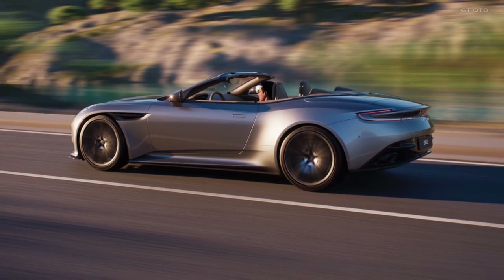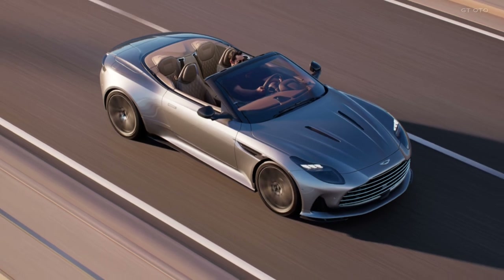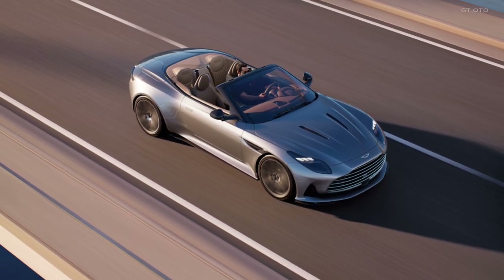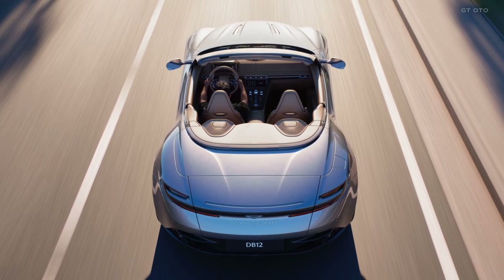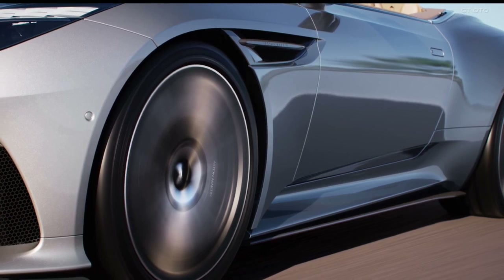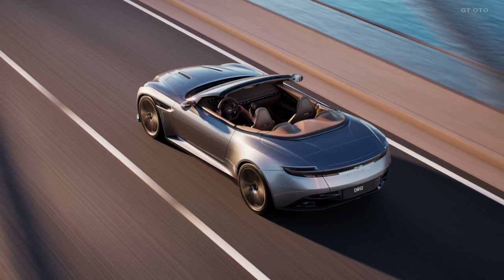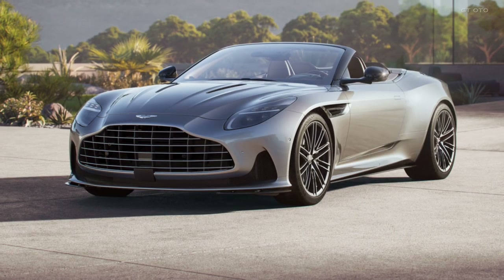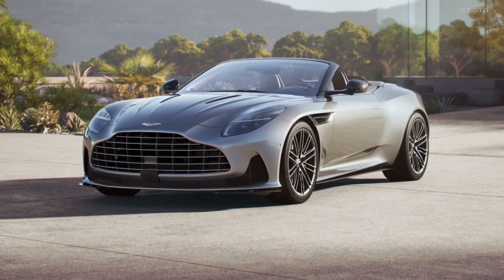Mark your calendars, as the DB12 Volante is set to make its debut in the fourth quarter of 2023. It's not just a car, it's a statement of opulence and performance, a harmonious fusion of art and engineering that exemplifies Aston Martin's unwavering commitment to excellence. Prepare to elevate your driving experience to unparalleled heights with the Aston Martin DB12 Volante, where open-top driving meets a new standard of luxury and excitement.